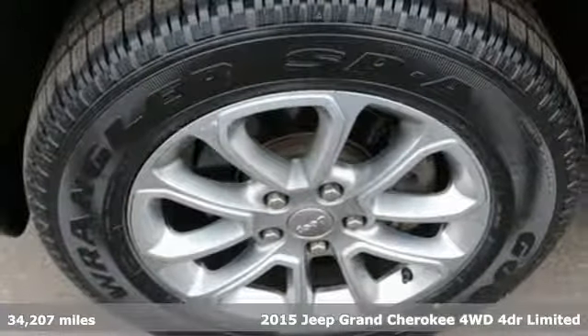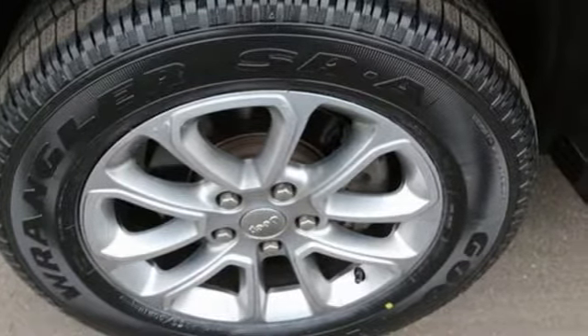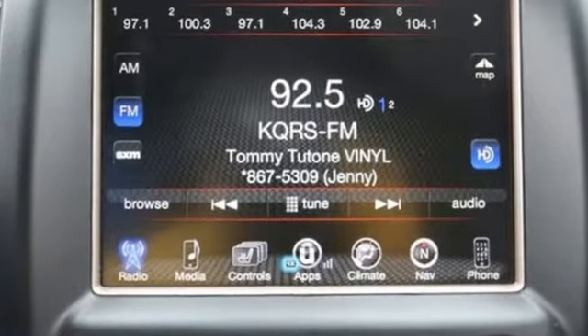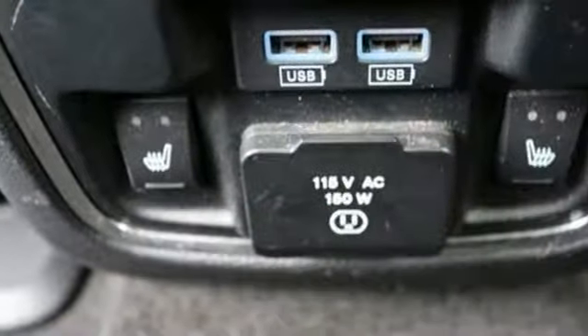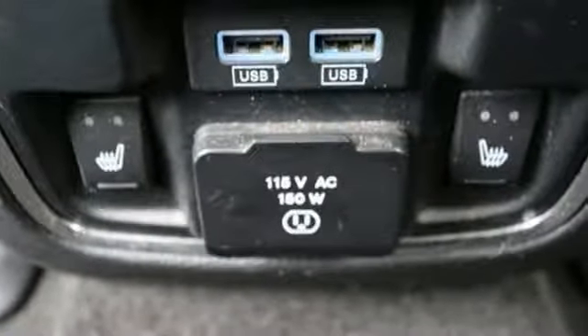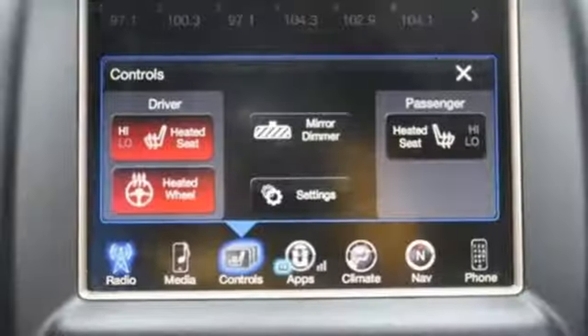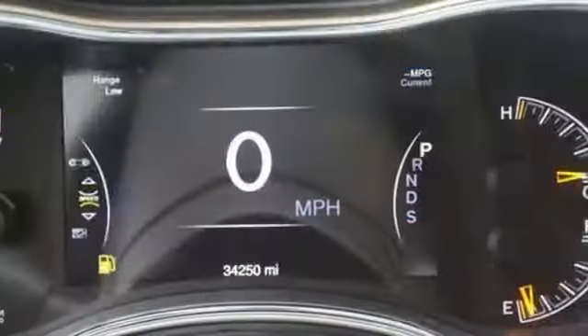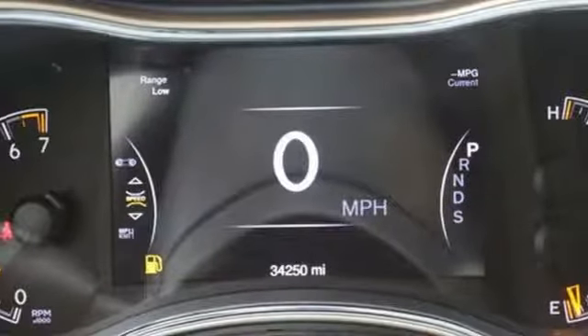V6 engine, dual zone climate control, streaming audio, configurable instrument gauges, heated steering wheel, power heated mirrors, external memory control, power sliding and tilting sunroof, doors and push button start proximity key, and heated leather bucket seats. The time is now.